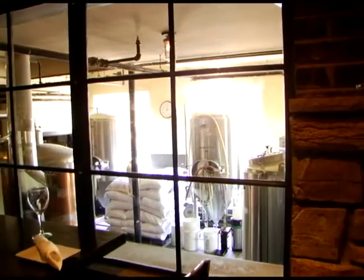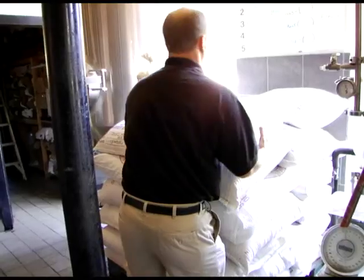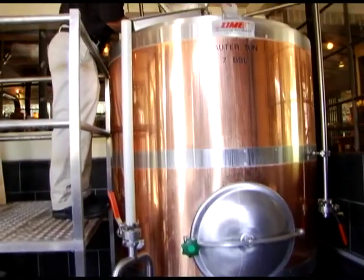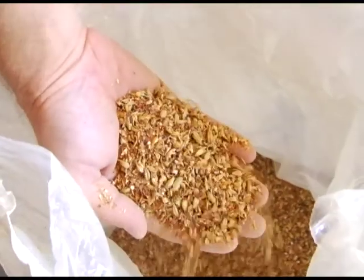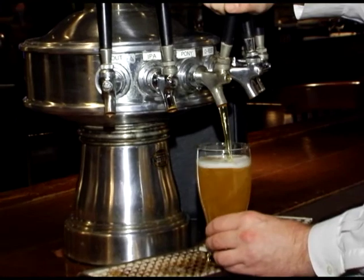Here at Trap Rock we have the unique ability of brewing beer in our own microbrewery. Let's meet Charlie, our brewmaster. Hi, I'm Charlie, the head brewer for Harvest Restaurants and I make all the Trap Rock beer. We use the finest ingredients and no preservatives to carry on the Harvest Restaurant focus of quality.